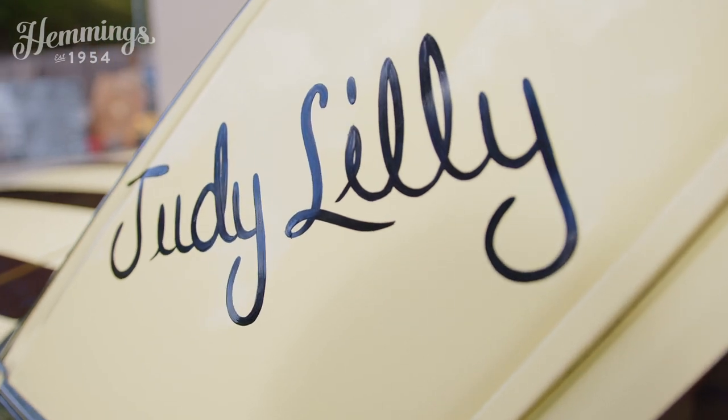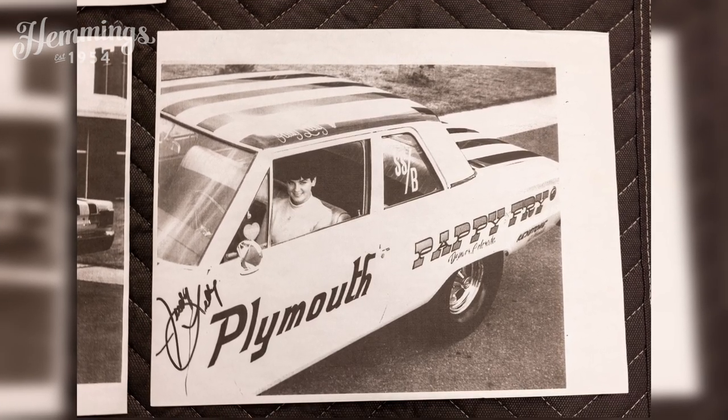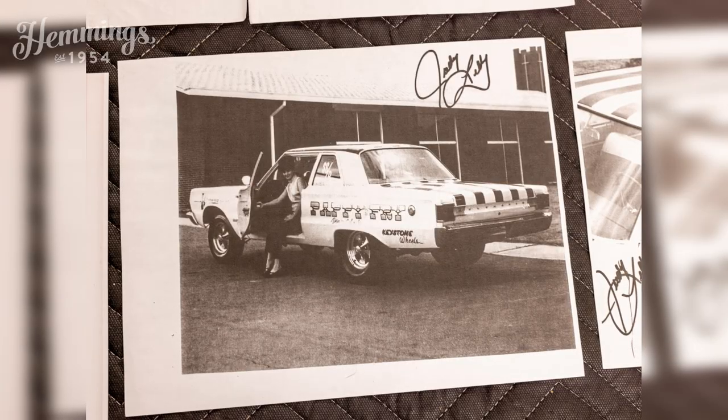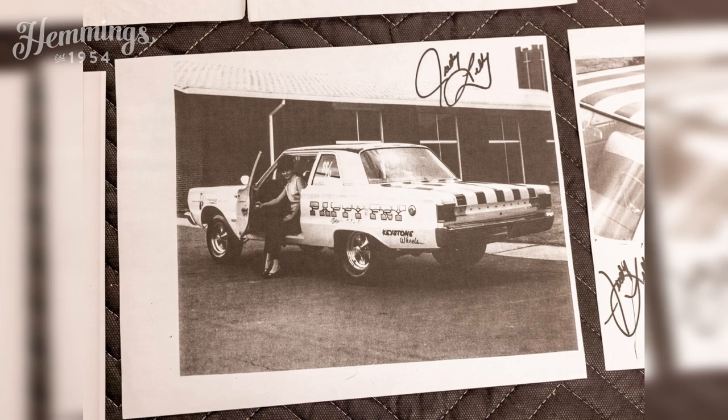We did some research and found out that Judy was not only a racer but she was sponsored by Chrysler. They built the car specifically for her, and in the years since, only two others have been discovered. So it's one of three '67 Hemi four-speed Belvederes — that's one of none, because Chrysler says they never built them — and then it's Judy Lilly's factory race car on top of that.